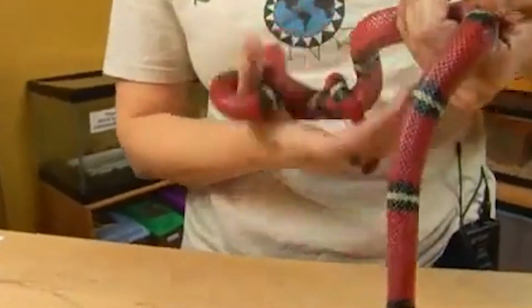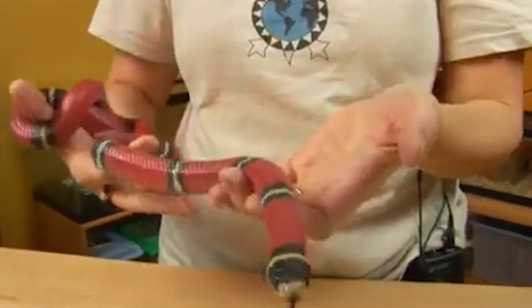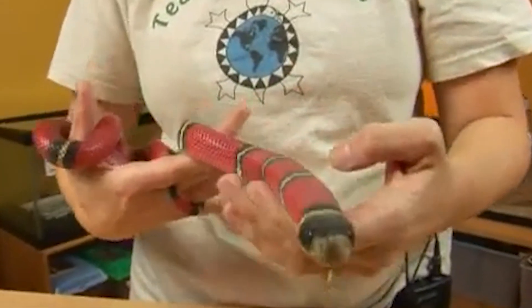Hybrid vigor: Intergrades of milk snakes and other species can exhibit hybrid vigor, which means they may be stronger and more resilient than purebred individuals. This can make them more successful at surviving and reproducing in certain environments.